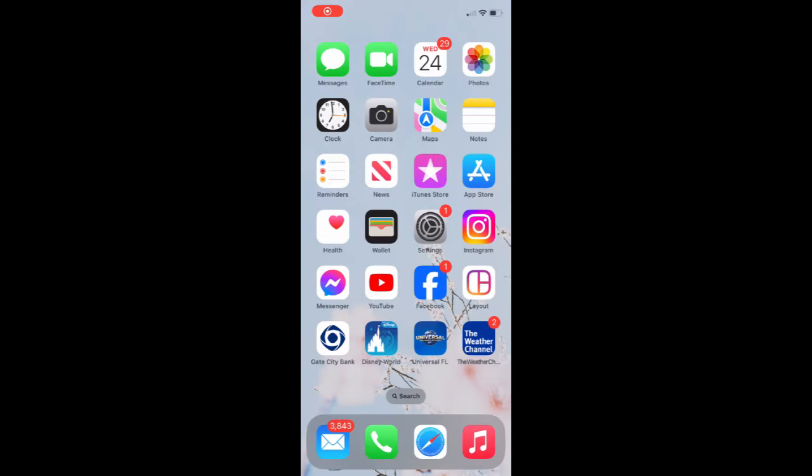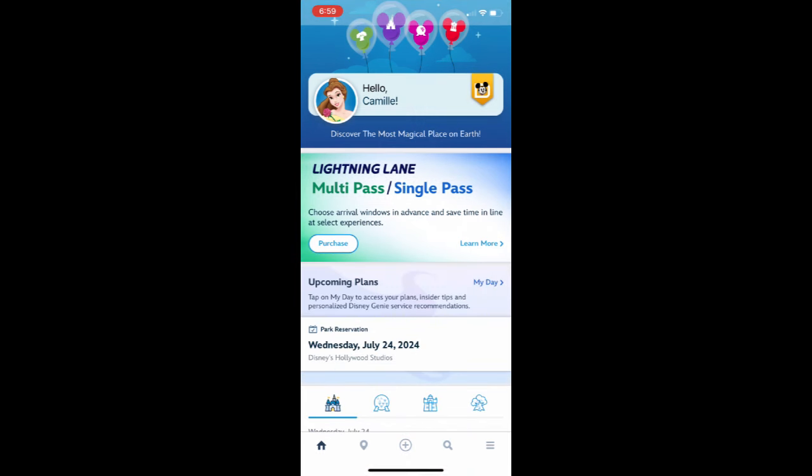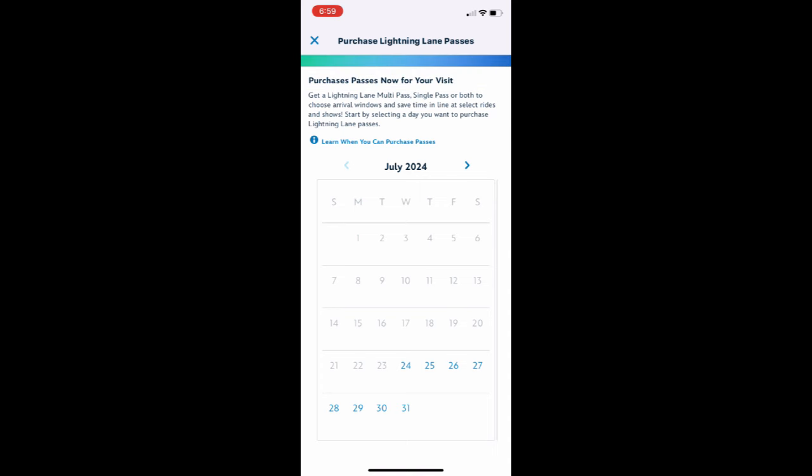So I set my alarm for 6:55 that morning. As you can see in the recording, it's 6:59. I head back onto the app and patiently await 7 o'clock to make my Lightning Lane purchases. Very important thing to note: Magic Kingdom, Epcot, and Hollywood Studios will all be using a tiered system for selections. You can choose one attraction from tier one and then two or all three of your selections from tier two. Animal Kingdom is the only one that will not be using the tiered system because it doesn't have enough attractions to warrant it.